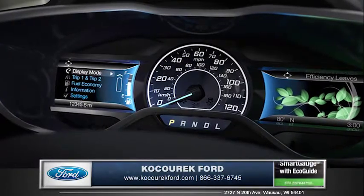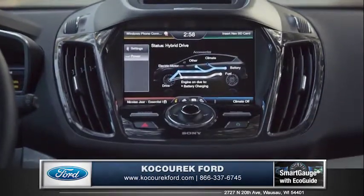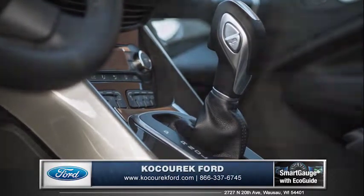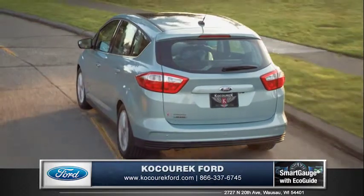The dual LCD next-generation smart gauge with EcoGuide provides real-time information, and a standard electronically controlled continuously variable transmission provides the C-MAX with even more efficiency and smooth acceleration.